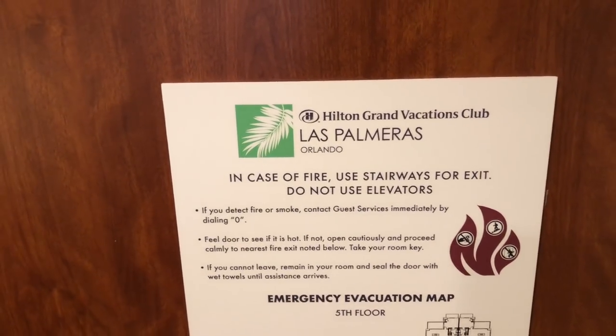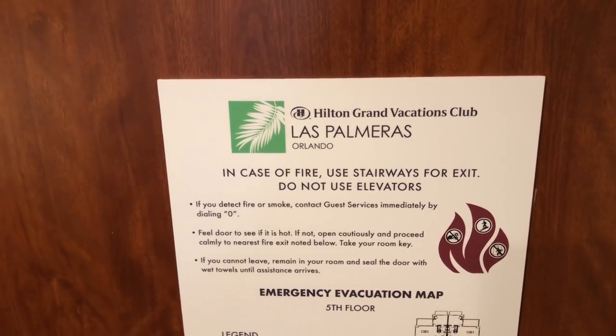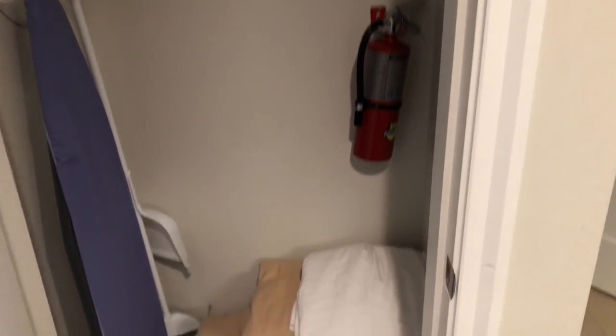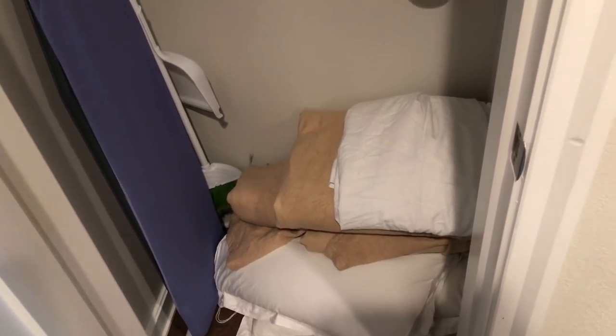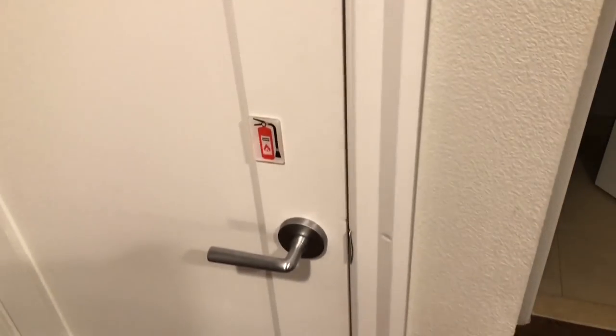We are at the Hilton Grand Vacations Club Los Palmares Orlando, Florida. When you first come in, you get the door and your room key. Coming in, you have a linen closet with an iron and ironing board, and a fire extinguisher. There are three of us in this room so there are extra sheets and blankets stashed away. Very nice closet — out of sight, out of mind.